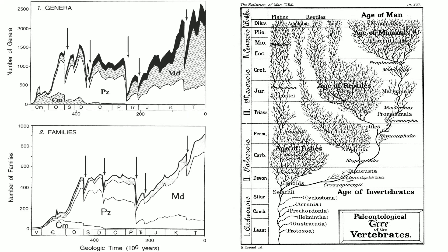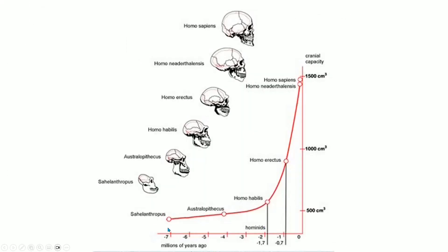Now lastly, we go to the evolution of intelligence, and now we're down to only 7 million years ago. So in the cosmic calendar, now we're talking about just the last few hours of December 31st. 7 million years ago, we had Sahelanthropus, which was the common ancestor of humans and chimpanzees. The human line broke away from chimpanzees about 5 million years ago.